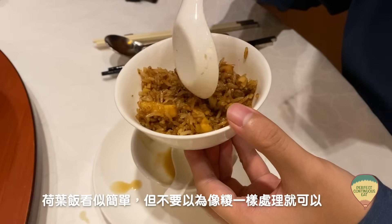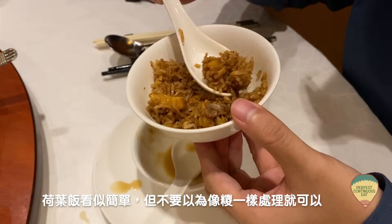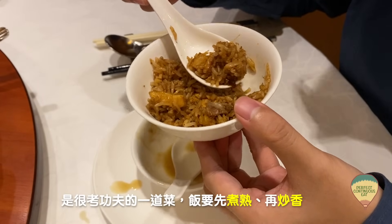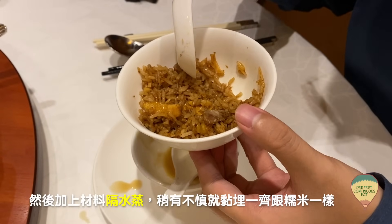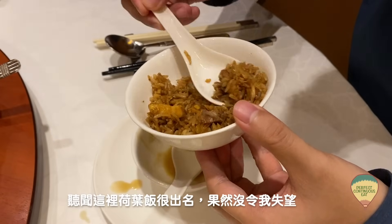它有這麼多的料，包括荷葉裡吸收精華。飯散在裡，是粒粒分明的，亮身的，入味得來，整體都很好鮮。算是將剛剛吃完八寶鴨、花雕雞這些濃味的東西中和。荷葉飯看起來簡單，但不要以為好像粽粽一樣，就拿去燒就可以了。它是很考功夫的，想起飯要先煮熟，再炒香，最後把雜料隔水拿去蒸，整個過程稍有不慎，就會黏在一起像在吃糯米那樣。